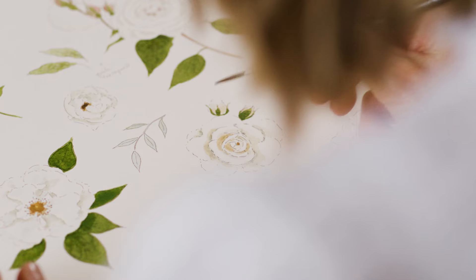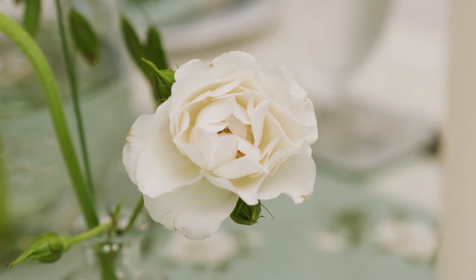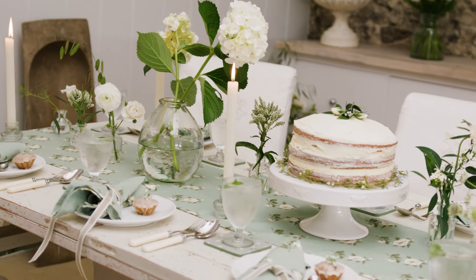My garden is full of roses that I simply love. They bloom from May to October each year, filling the home with a delicate fragrance.